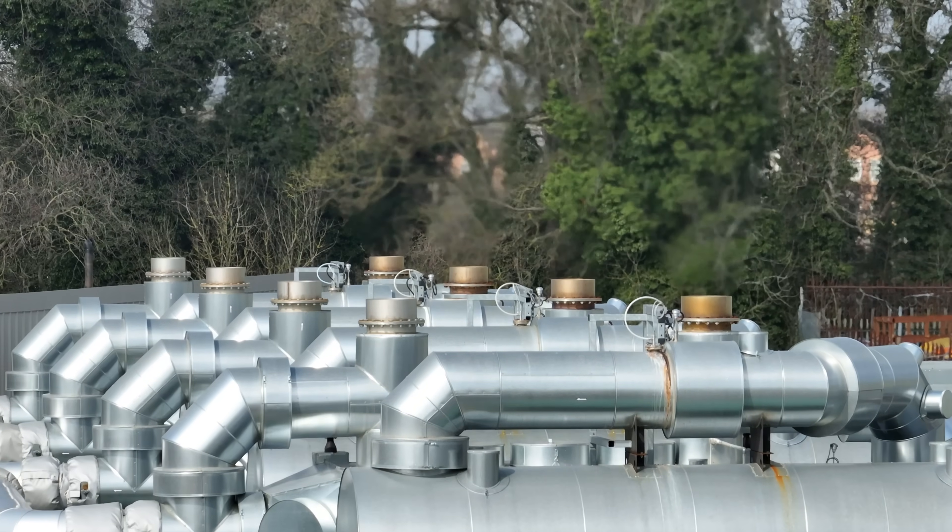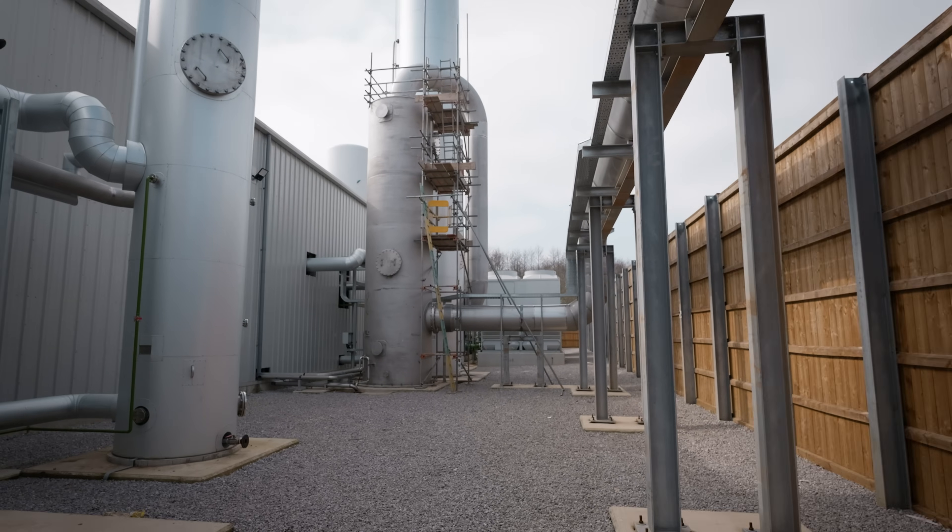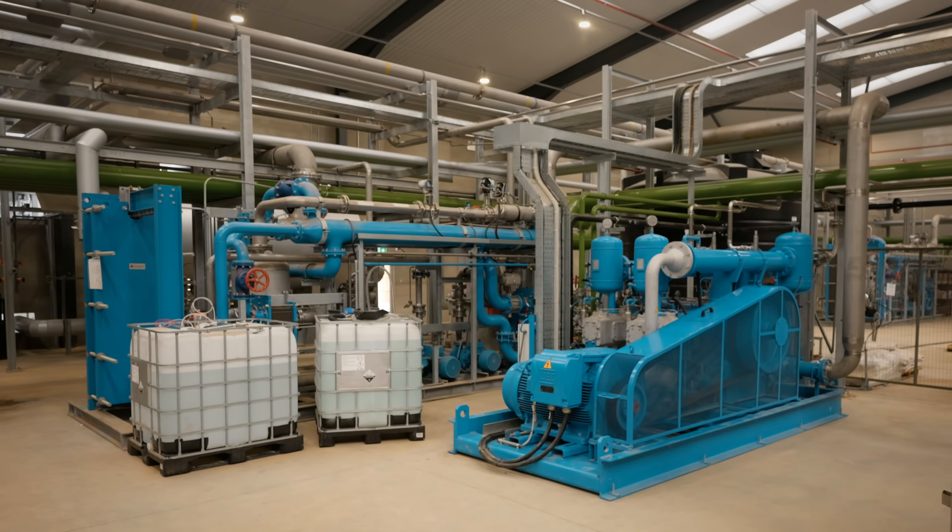Flue gas is sent over to an aggregated tower where we remove the carbon dioxide from those flue gases using the ASCO equipment that we have inside the building here.